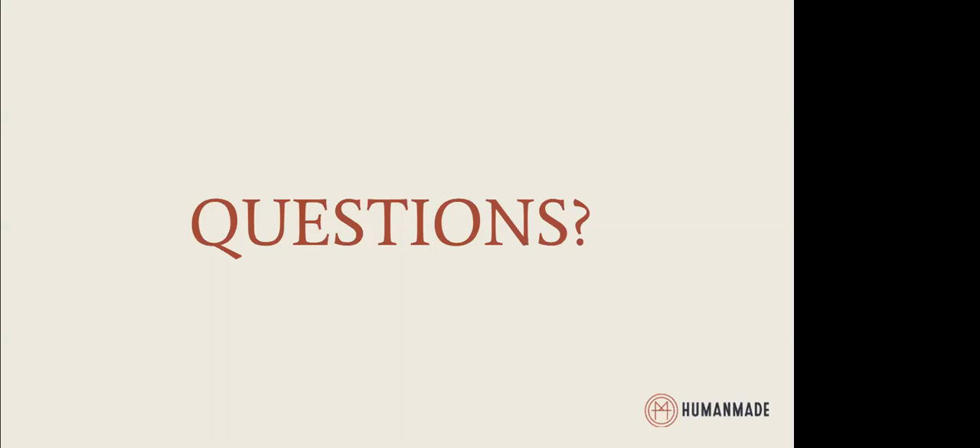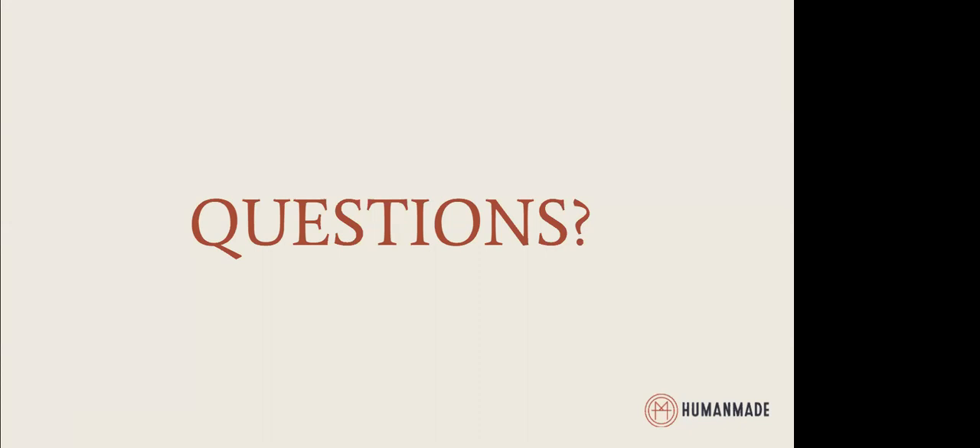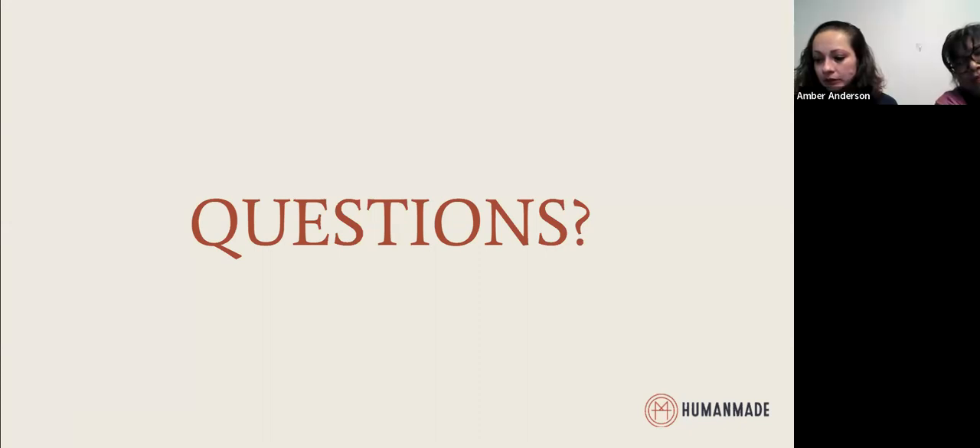Question from Dave: How many students have gone through the program? We have had about 137 students who have gone through the program. About 69% have been employed, and 49% in the manufacturing sector.